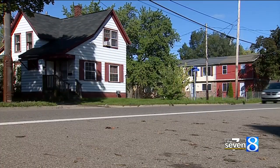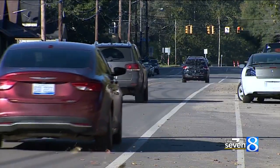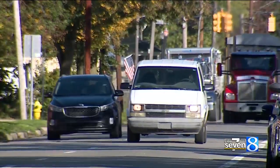Beginning next year, the project's second phase will look to dictate where on-street bicycle lanes and parking are, among other pedestrian improvements, and opening the door for crosswalk improvements.